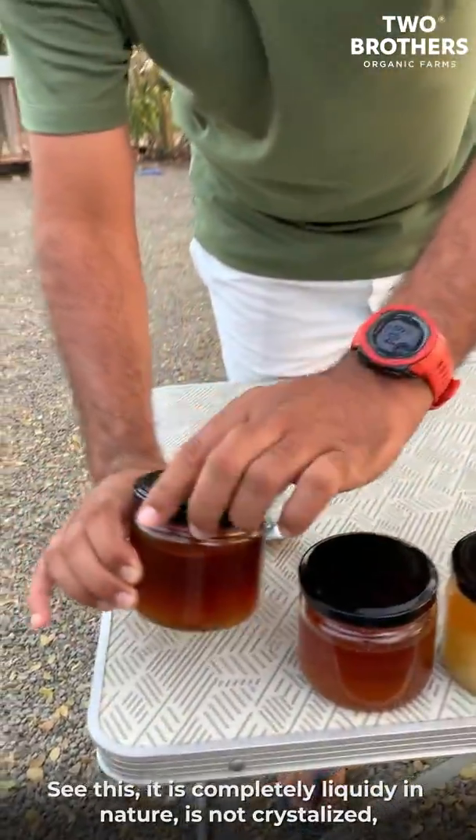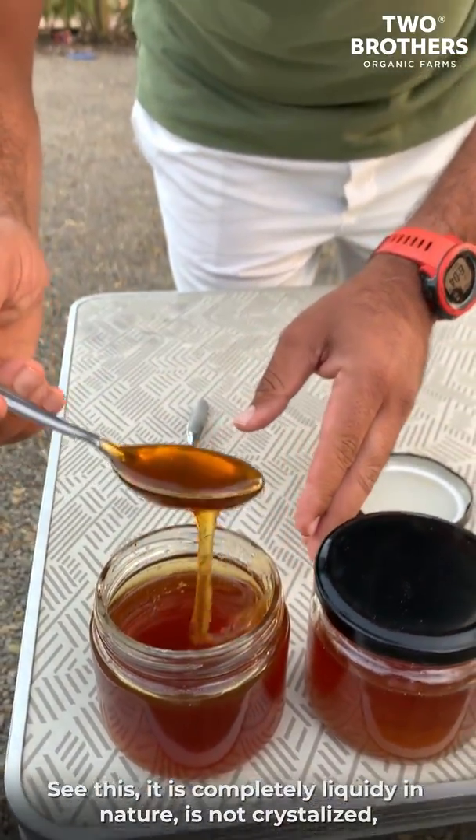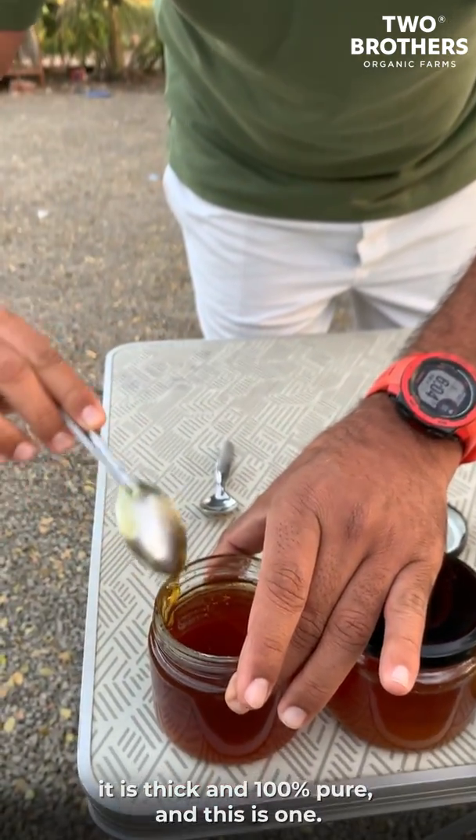So if you see this, this is completely liquidy in nature — it is not crystallized, it's thick, it's 100% pure. This is one form.